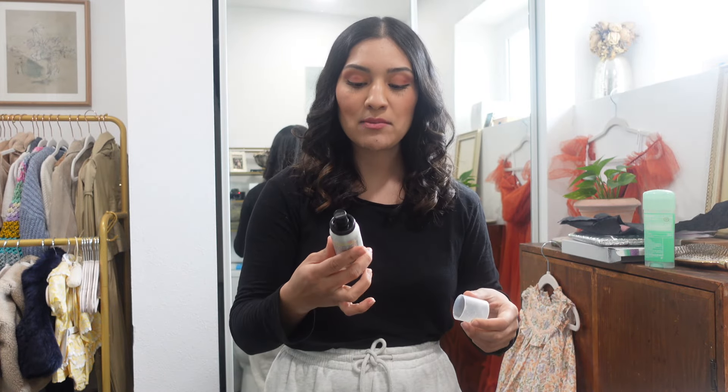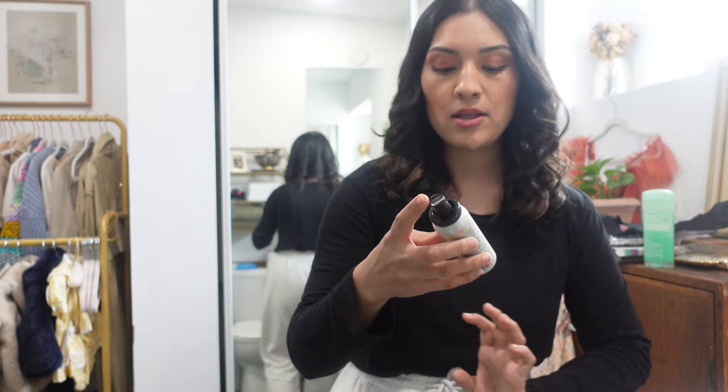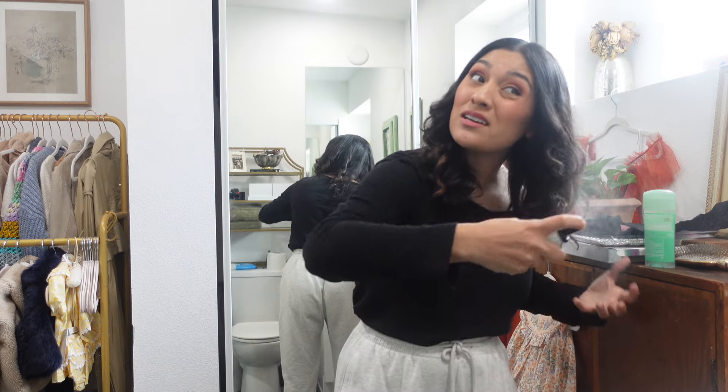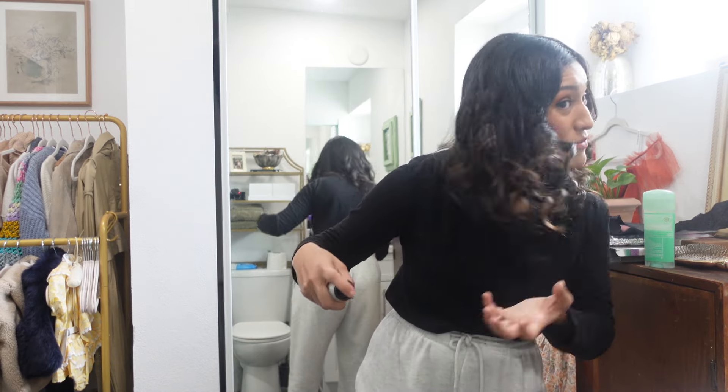I'm going to spray my hair with this infusion therapy shine so my hair has a beautiful shine to it. I'll probably re-curl some of the curls before we head out because I need it to be spot on today.